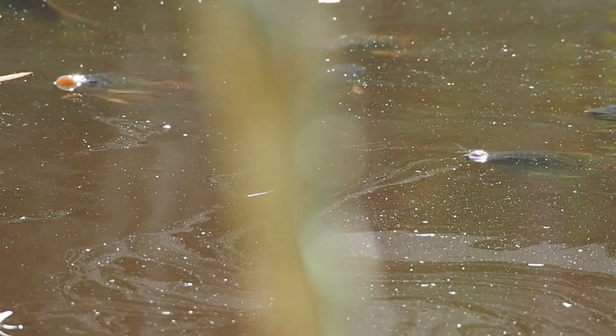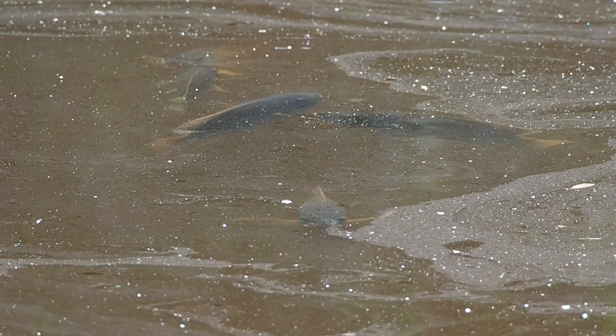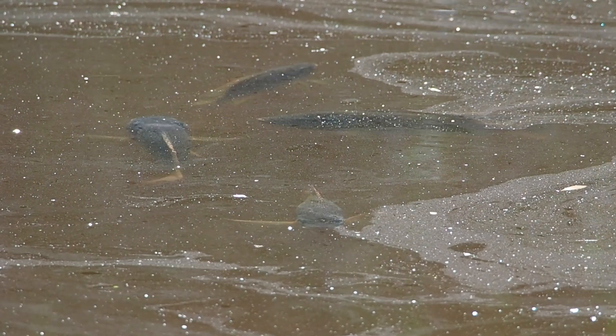Here you can see the tilapia grabbing oxygen from the surface. We believe that the fish must do this in order to compensate for the decreased levels of oxygen in the water. Due to the lack of water plants which have been destroyed by the tilapia, the production of oxygen via photosynthesis is low, requiring the tilapia to gulp air.